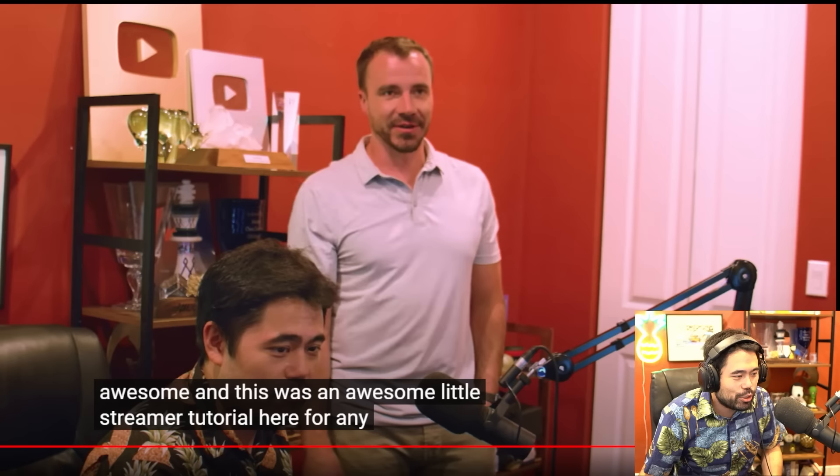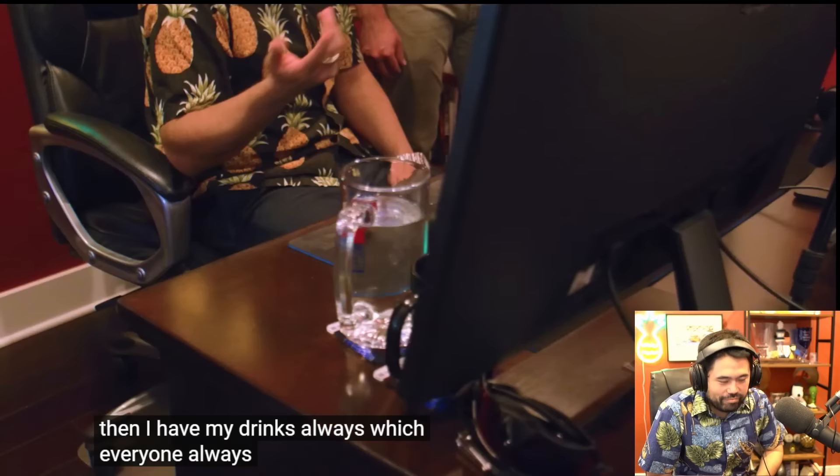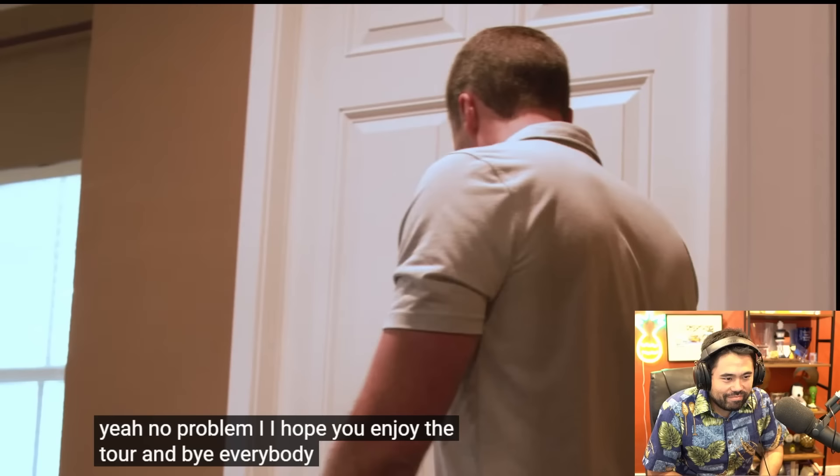This was an awesome little streamer tutorial, and this is the same mouse I use on stream, obviously — mouse slip and all. Interesting for streamers looking to improve their setup. Welcome to Hikaru's world. I always have my drinks — everyone always sees my glass and of course my coffee mug. I rotate a few of these mugs but this is the one I'm using right now. We're lucky — they've seen everything now. Thanks for having me. I hope you enjoy the tour. Bye everybody — Nakamura Streaming Cribs.